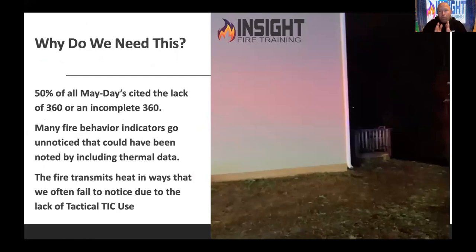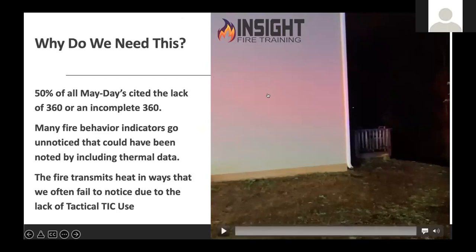Hopefully many of you are familiar with Don Abbott and his work, Project Mayday. One thing you'll learn is that we fail to do a 360 half the time. Brother David said, I got my windshield view — three sides. A lot of the time, that fourth side is the killer. We got to make sure we are taking time — as Chief Mitchum says, take seconds and save minutes — because 50% of all Maydays cited the lack of a 360. Many fire behavior indicators go unnoticed because we fail to include thermal data.